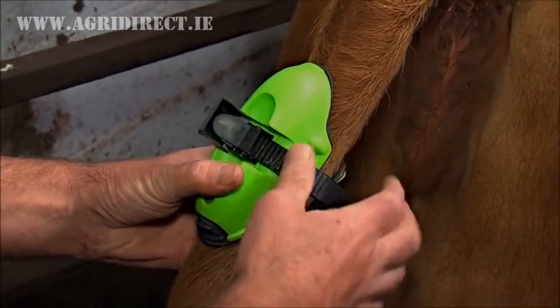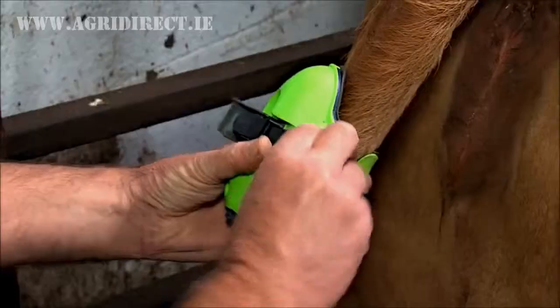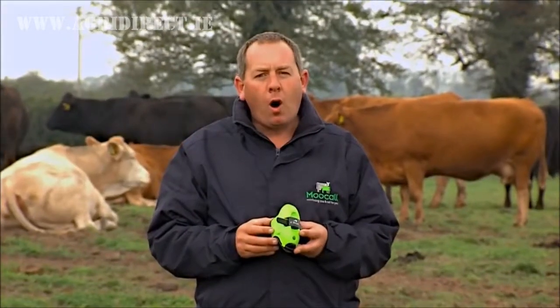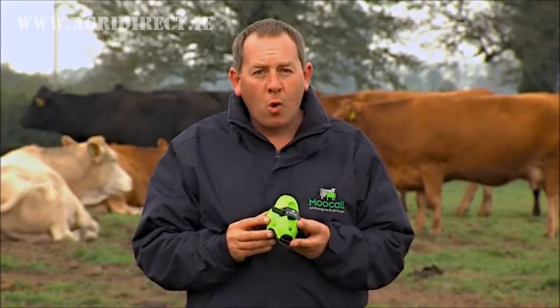The unit is extremely easy to use — it's literally a child's play to put it on and take it off. It just clips on and clips off, and as soon as I get my text message I will come and be there for the actual calving, so already I can see huge bonuses for it. MooCall monitors your cow and calf and helps safeguard your herd.